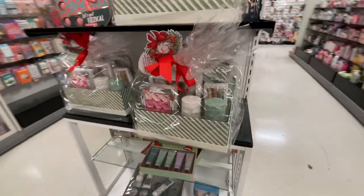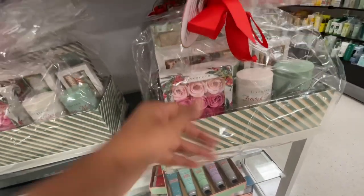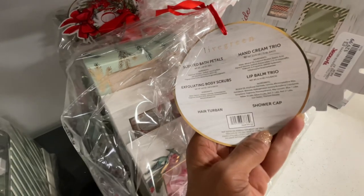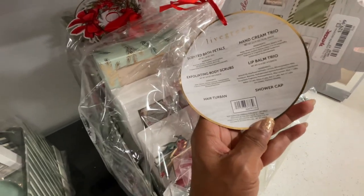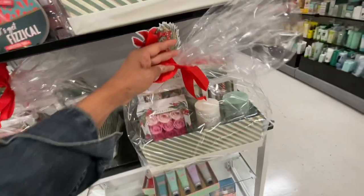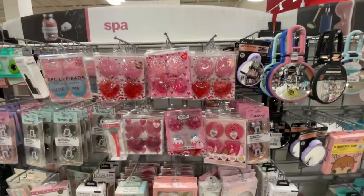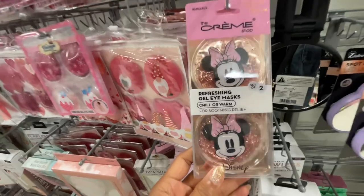Look at this gift set — this is so pretty! These are soaps. Let's see what's in there: scented soap petals, hand cream trio, lip balm trio, exfoliating body scrub, hair turban, and a shower cap — for $30. They have a few here. Oh look, I found some new eye masks — five dollars!